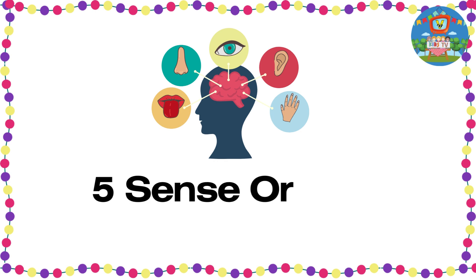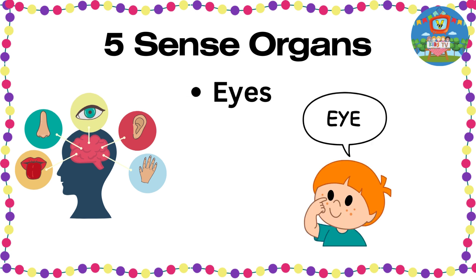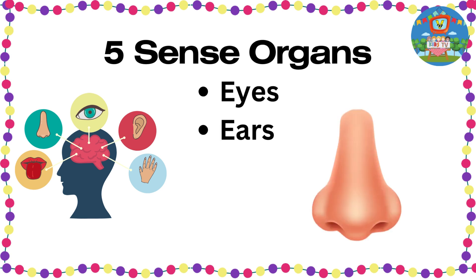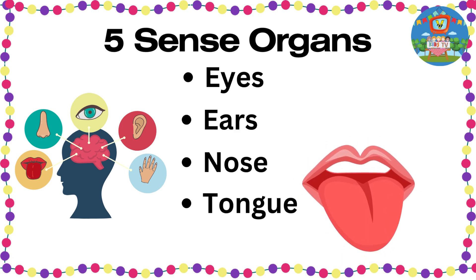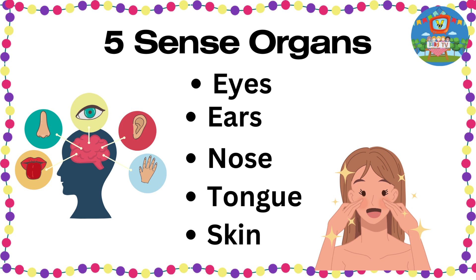We have five sense organs: eyes, ears, nose, tongue, and skin.